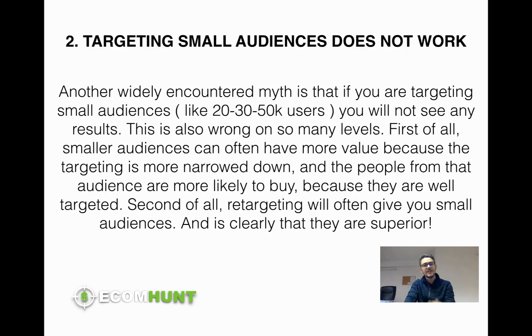Myth number two: targeting small audiences does not work. Another widespread myth is that if you're targeting small audiences like 10,000, 20,000, 30,000, or 60,000 people you will not see any results. This is wrong on so many levels because small audiences have huge potential. They can have even more value than a normal audience, mainly because a smaller audience is a much more narrowed-down audience than a big one. You're basically narrowing the interest down until the audience gets smaller, meaning the interests of people in that audience will be way closer to what you're looking for.